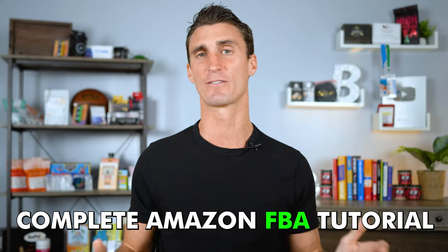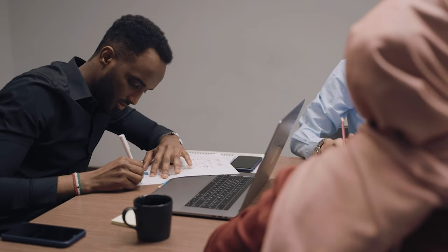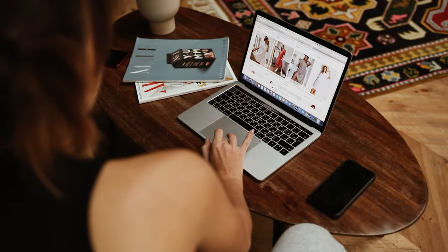This video is a complete Amazon FBA tutorial — everything you need to know to get started selling on Amazon. As a bonus for watching the entire video, I'll give you a free eight-hour step-by-step Amazon FBA course at the end. If this is your first time watching, just sit back and watch the whole video for a complete overview of what it's like to sell on Amazon. E-commerce is growing fast, and 50% of all e-commerce sales happen on Amazon — so if you want to make money online, you should sell products where people are buying them.